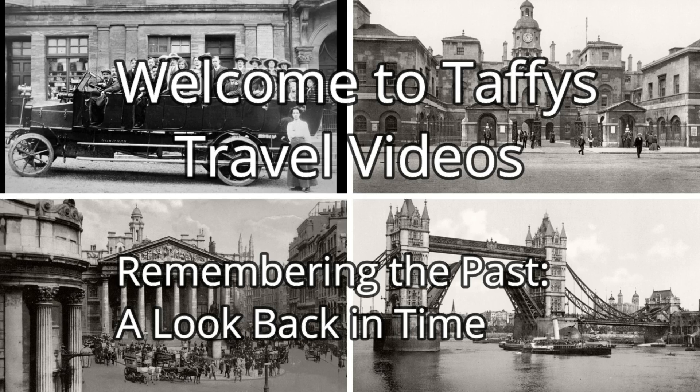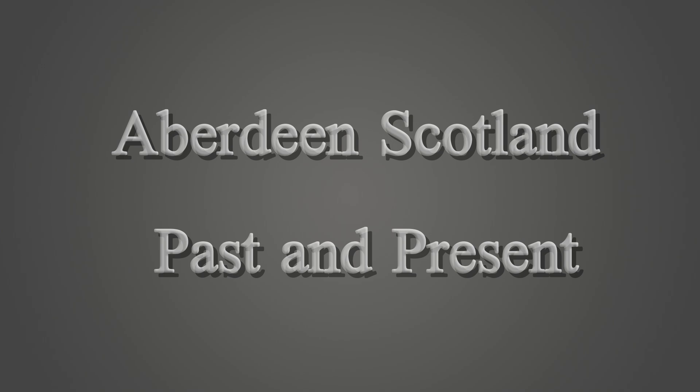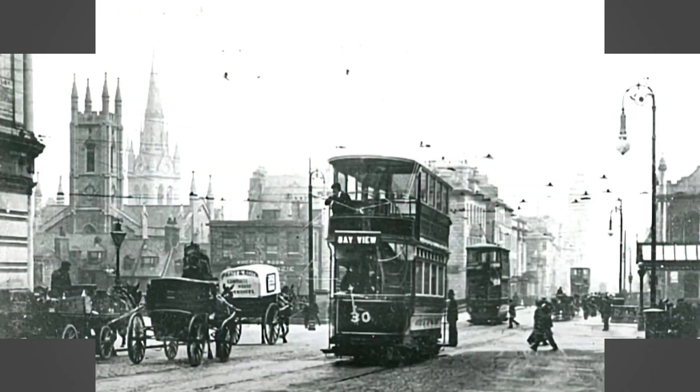Welcome to my series of Remembering the Past and Look Back in Time, where we look at towns and villages in the UK hardly changed in the last 100 years. Today we go up north to Aberdeen in Scotland.